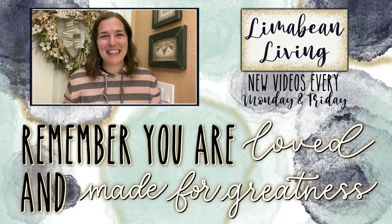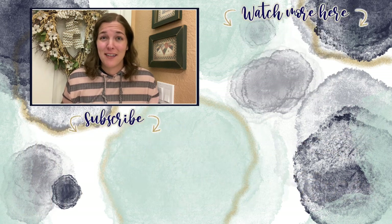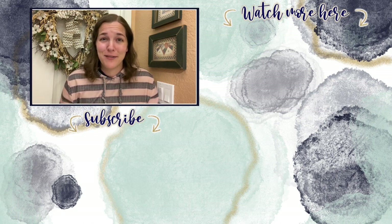You've made it to the end of the video! If you didn't know already, every Monday and Friday you can find motherhood and lifestyle content on this channel. That may mean yummy recipes, easy DIYs, mom hacks, cleaning and organization, or just a combo of everything. Please know that you are loved and you are made for greatness — I will catch you in the next one.